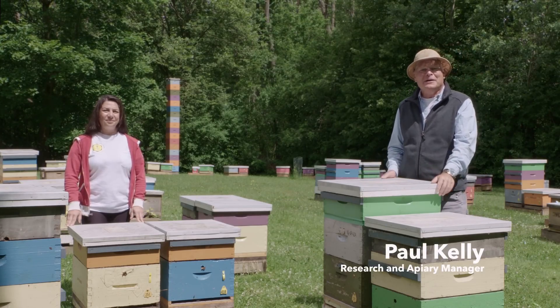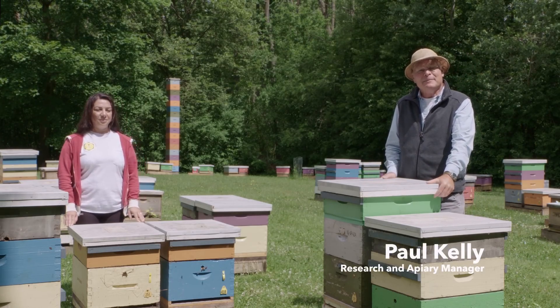Hi there. We're here in the bee yard at the Honey Bee Research Center. My name is Paul Kelly, I'm the manager here, but I'd like to introduce to you Dr. Berna Empson. Berna has been working with us since 2005. She's a professor at Ataturk University in Turkey, but she comes back and forth and has done a lot of work with us.